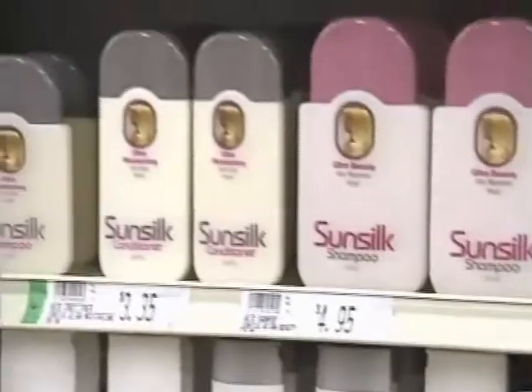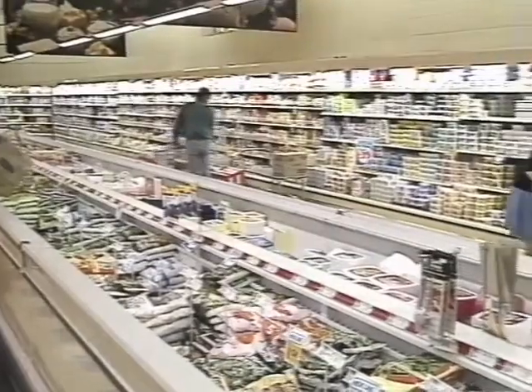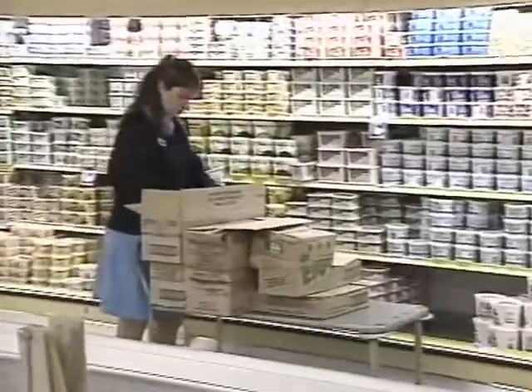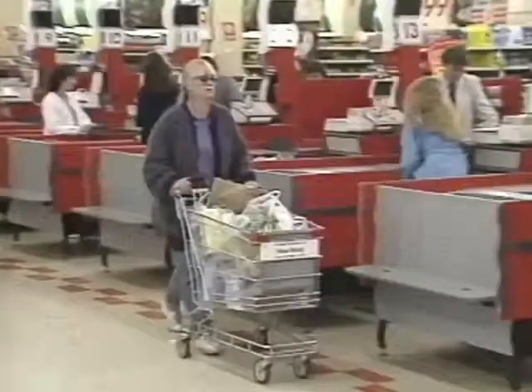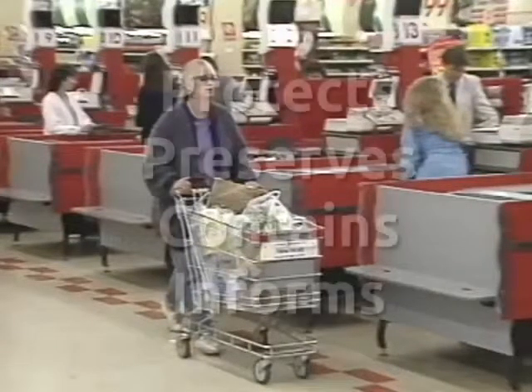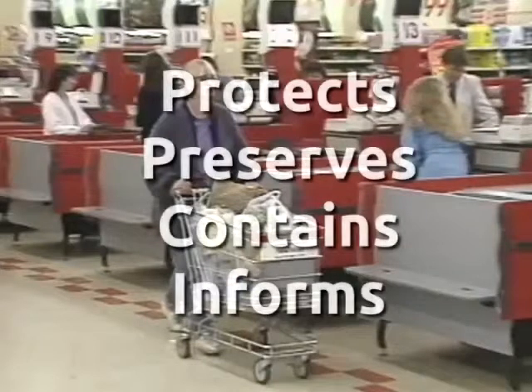But the role of packaging extends much further than tempting the customer to buy. It is expected to protect the product, provide hygienic handling, and prolong its shelf life. Packaging protects and preserves, contains and informs.